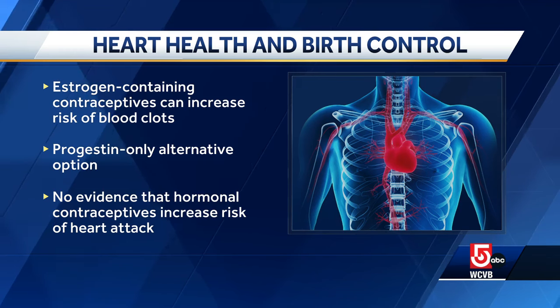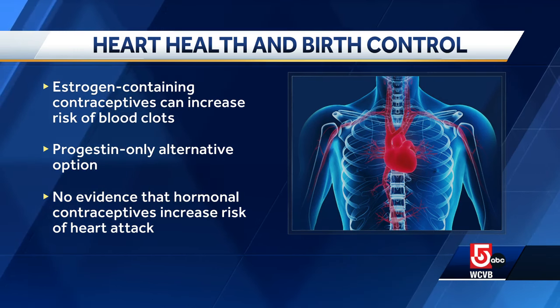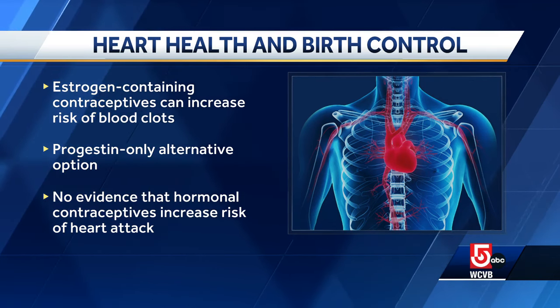There is some evidence that hormonal contraception may influence cholesterol levels by increasing levels of the so-called bad cholesterol, LDL cholesterol, and decreasing levels of the good HDL cholesterol. But there is no evidence to suggest that hormonal contraception actually increases risk of heart attacks. Overall, given these nuances, we recommend that all of our patients, especially those with heart disease or risk factors for heart disease, discuss the different contraception options with their doctors before choosing the right one for them. It is always good to be informed and aware of the risks.